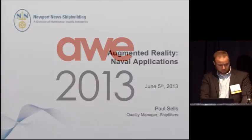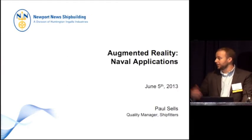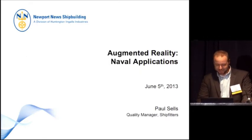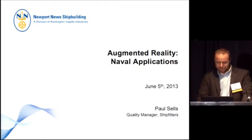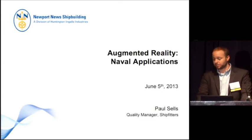Thank you. My name is Paul Sells. I'm not going to repeat that enormous title. Basically, my job is to ensure that all of the pieces go in the right places on the world's most complicated product.